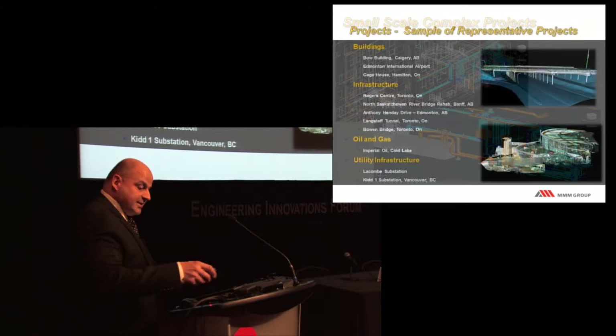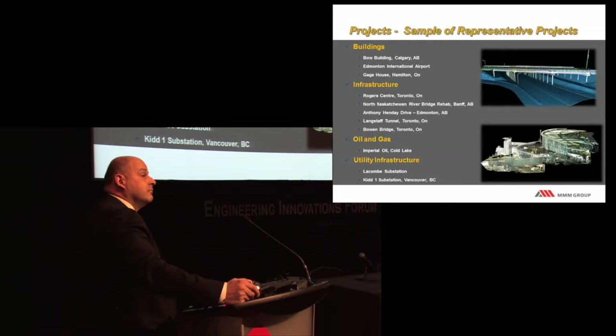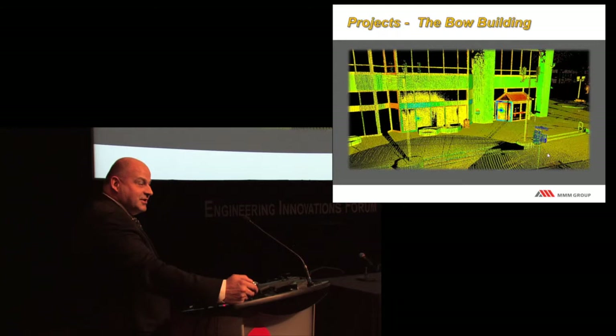I'm going to give you some examples of projects MMM Group has done. They range from very small-scale housing and heritage buildings to large substations, refineries, and airports. I'm from Calgary—my home office is there but I travel to Toronto constantly as our head office is here. One thing we did in Calgary is a 58-storey building called the Bow Building, where a couple of major oil companies have their new headquarters. We scanned the building for them.